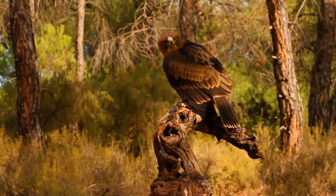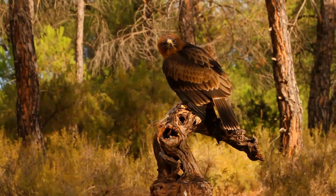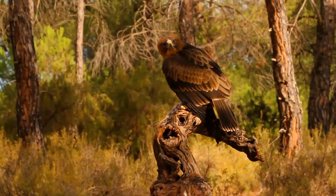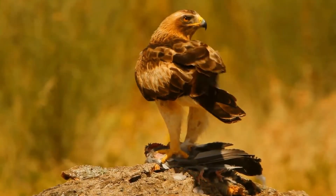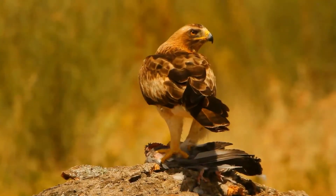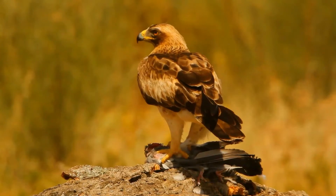The booted eagle is a medium-sized, mostly migratory bird of prey with a wide distribution in the Paleoarctic and Southern Asia, wintering in the tropics of Africa and Asia, with a small, disjunct breeding population in southwestern Africa. Like all eagles, it belongs to the family Accipitridae.